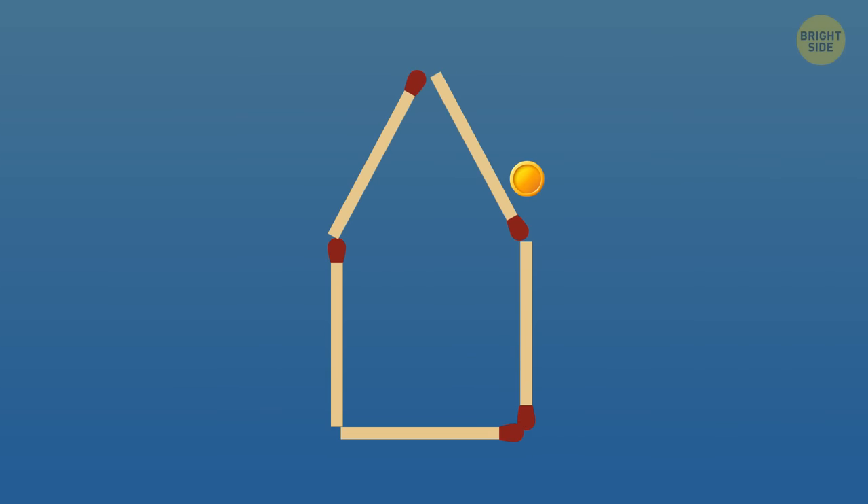The next challenge for you. Here's a house made of matchsticks of equal size, and here's a coin right next to it. Without moving the coin, transport it inside the house by moving not more than three matchsticks.